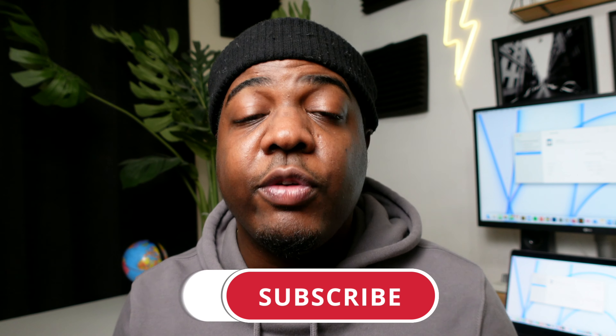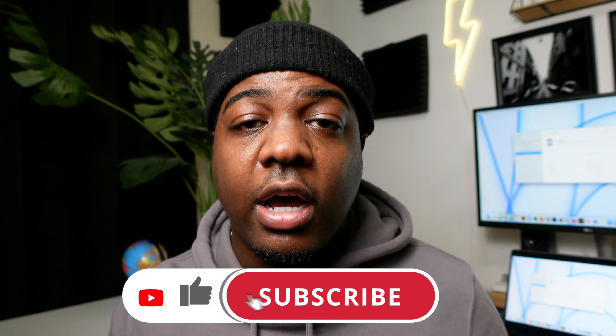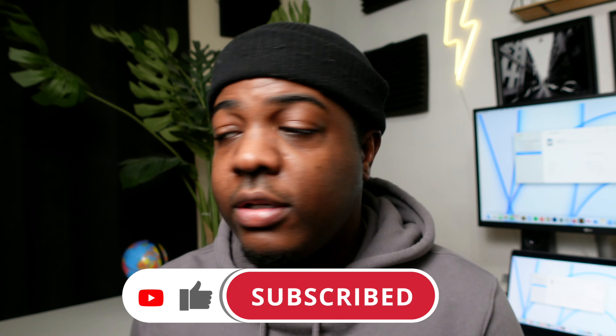That pretty much wraps up my video, guys. What do you guys think about everything Apple will be announcing? Are you excited? Do you even believe the leaks and rumors? Sometimes I don't, but it is good to share it. So drop your comments down below, and if you liked this video, make sure to give it a thumbs up. I'll see you guys in the next one. Peace.